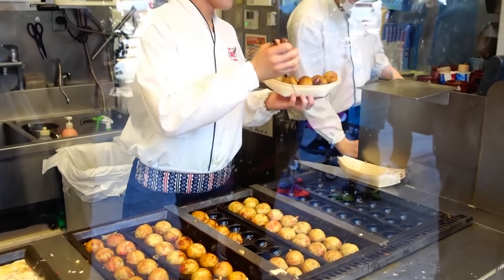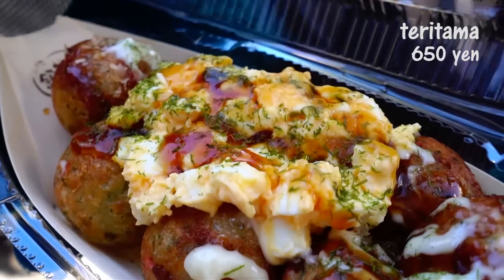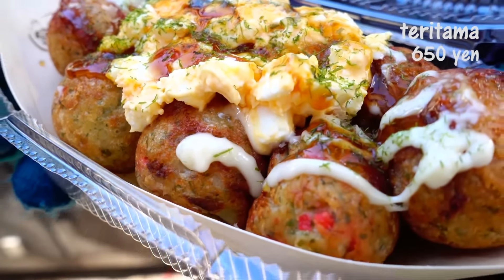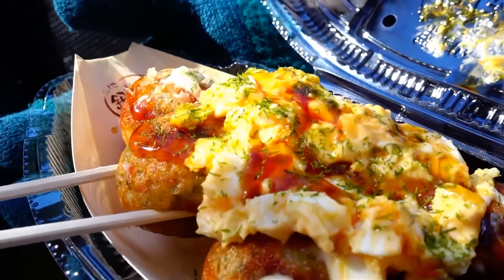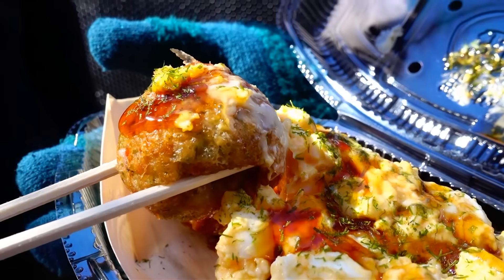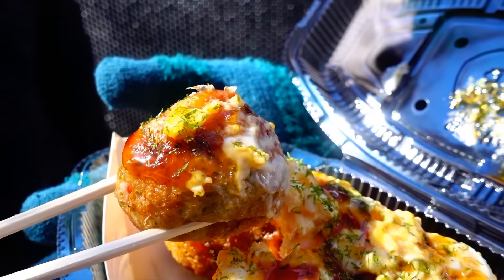I decided to get something a little bit unusual. This is not the typical Takoyaki sauce — this is actually teriyaki sauce. And this comes with mayonnaise and some egg salad. What a strange combination!